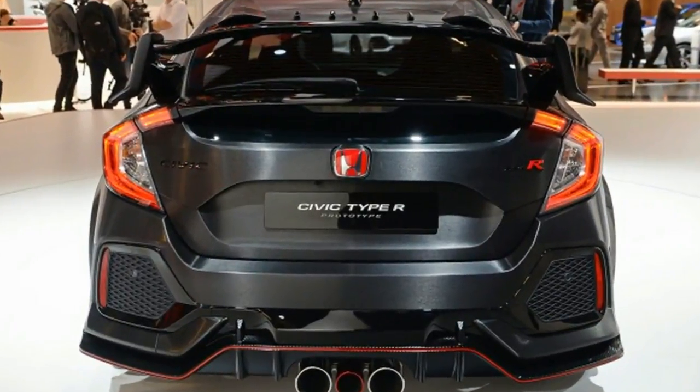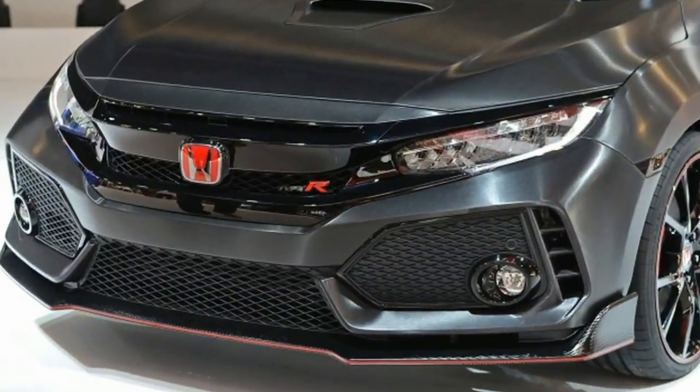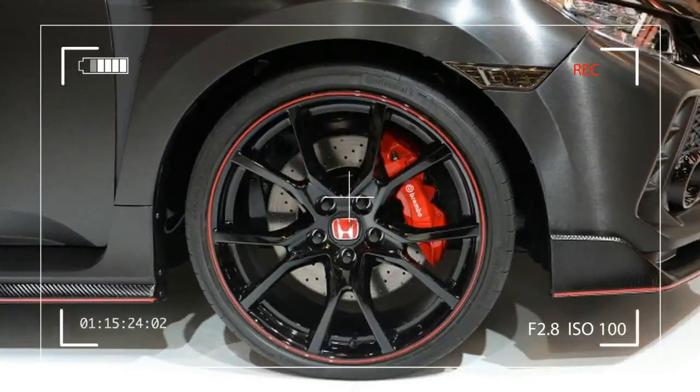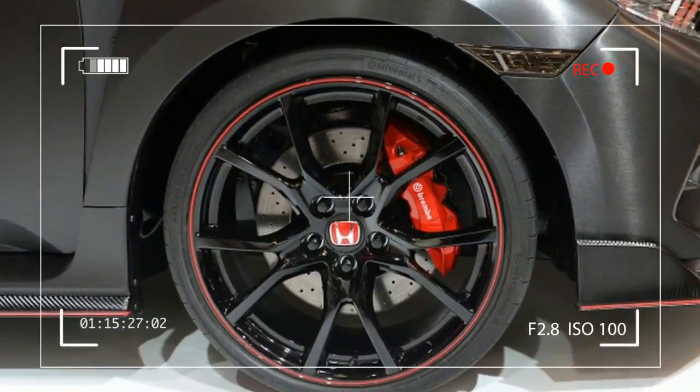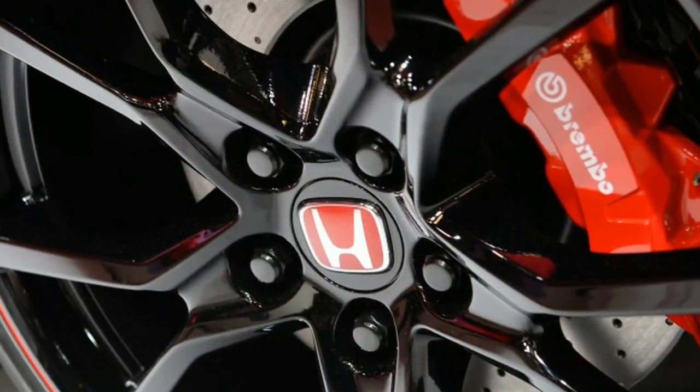The Type R, which will be the first to wear that badge in the United States, will run Honda's newest 2.0 litre turbocharged engine. It goes into production this summer at a facility in the United Kingdom for export to Europe, Japan, and other global markets.